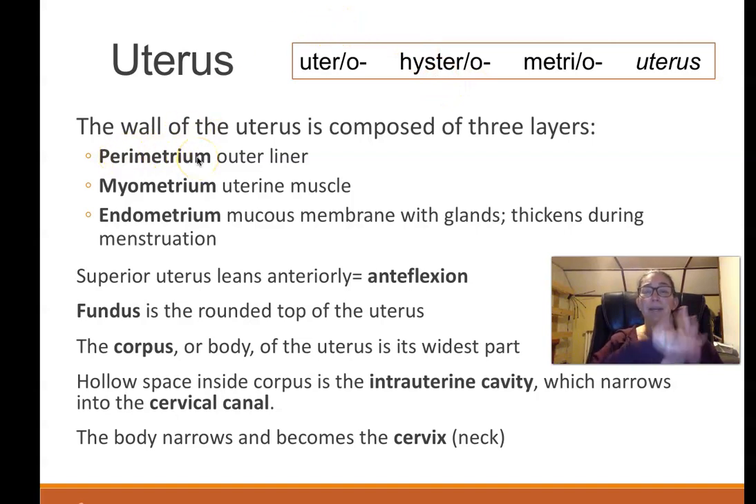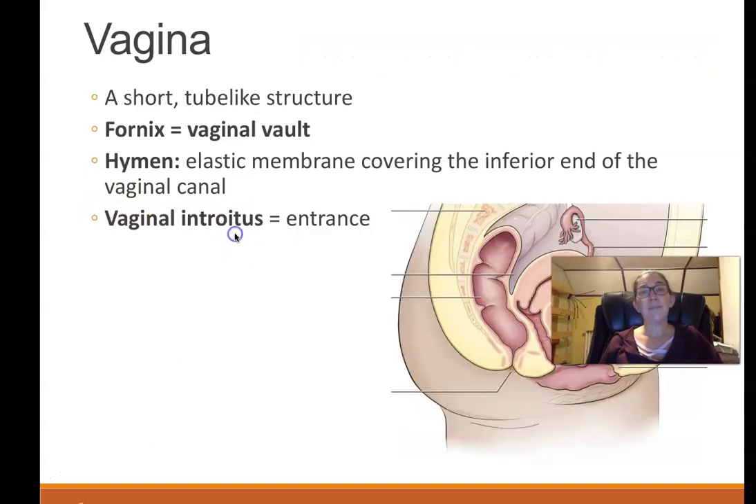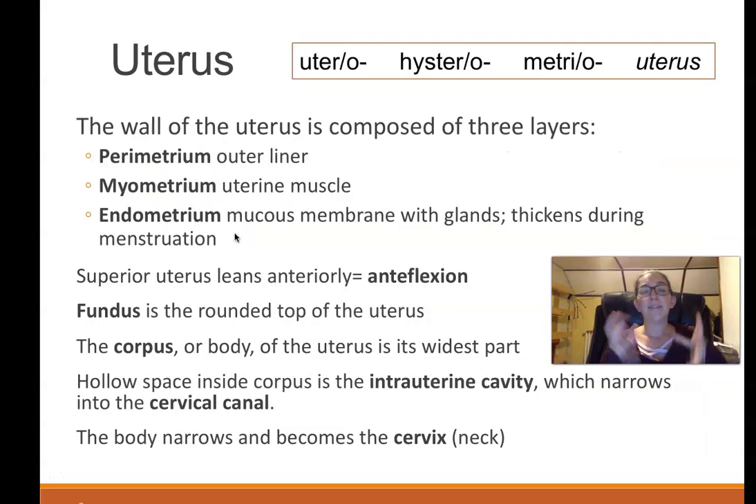Metrio, utero, and hystero are all combining forms for uterus. The parametrium is the outer part (peri means around), the myometrium is the muscular part, and the endometrium is the inner lining that is shed every month during a period. It thickens in anticipation of implantation of a fertilized egg, and if no fertilized egg implants, it's shed and the cycle starts over again.